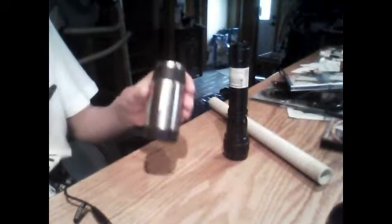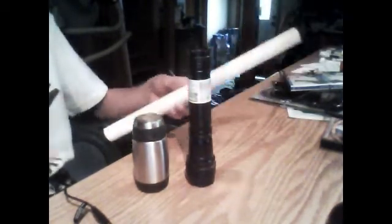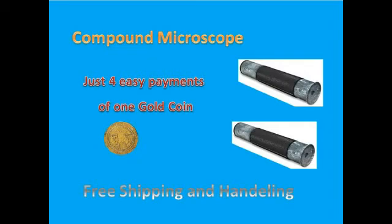The Compound Microscope comes in a variety of colors and sizes: your stainless steel, your black medium one, and your white extra-lock Compound Microscope. The Compound Microscope is also very affordable. For just four easy payments of one gold coin, you can own the Compound Microscope today. And if you buy right now for this exclusive offer, I'll throw in an extra Compound Microscope and drop the price of shipping and handling. That's two Compound Microscopes.